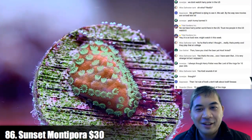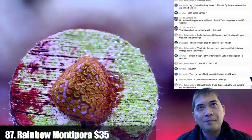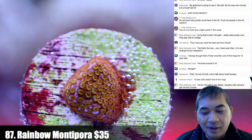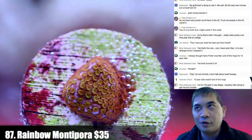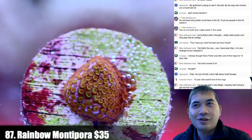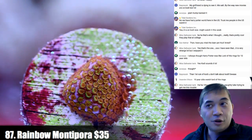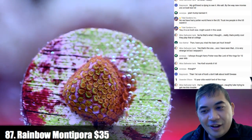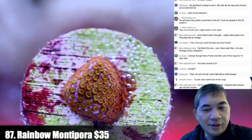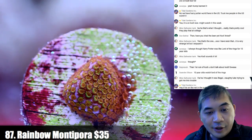Number 87 — a Rainbow Monty. Old Man Dan has gotten into audiobooks in a big way. I set up an Audible account and I'm like, man, I've been missing out. The first book I listened to was The Count of Monte Cristo — legit 50-something hours. Then I started the Dark Tower series by Stephen King, since they're making a movie. I'm almost done with the first book and I do like it. Number 88 — a slightly larger Rainbow Monty.